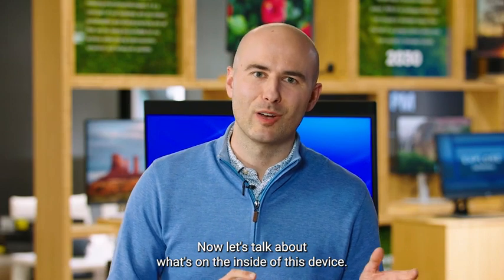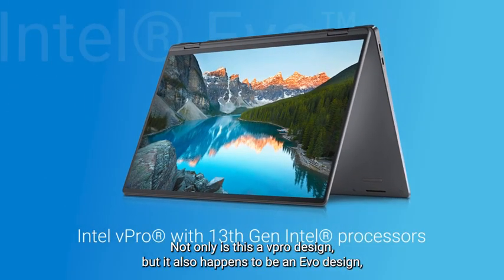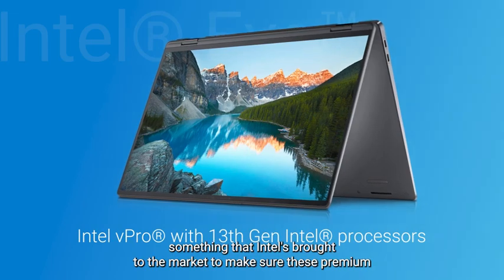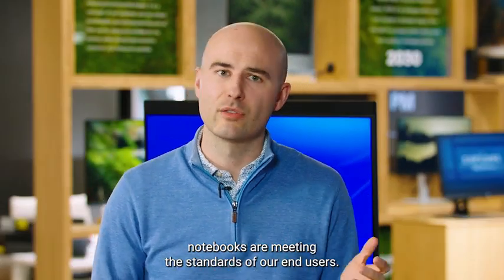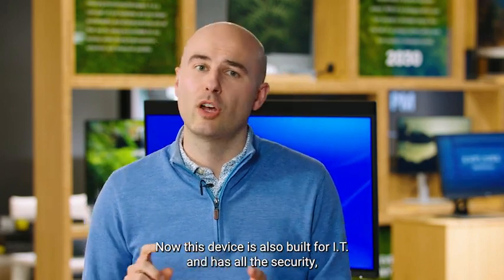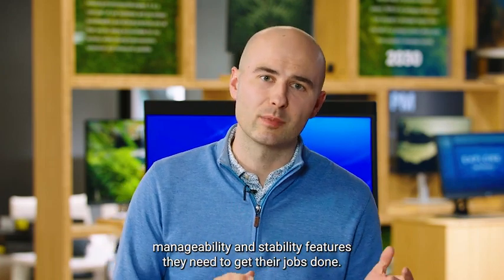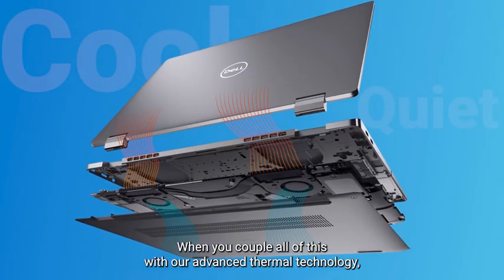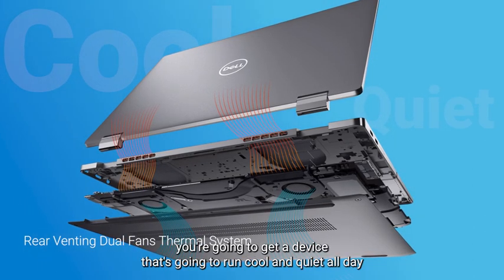Now let's talk about what's on the inside of this device. The Latitude 9440 2-in-1 features Intel's 13th generation vPro parts. Not only is this a vPro design, but it also happens to be an Evo design — something that Intel has brought to market to make sure these premium notebooks meet the standards of end users. This device is also built for IT, with all the security, manageability, and stability features they need. When you couple all of this with our advanced thermal technology, you're getting a device that's going to run cool and quiet all day long.